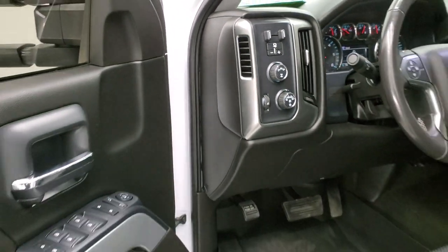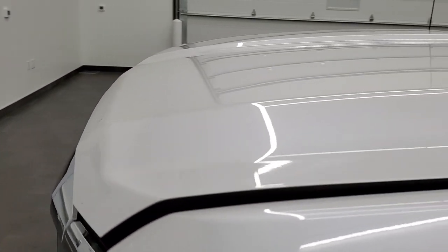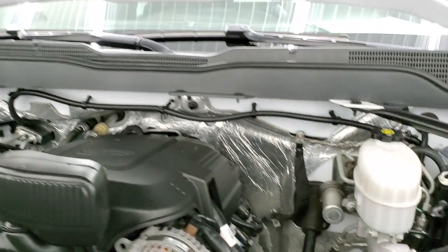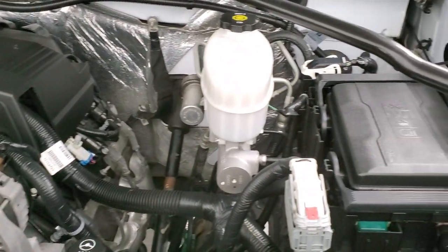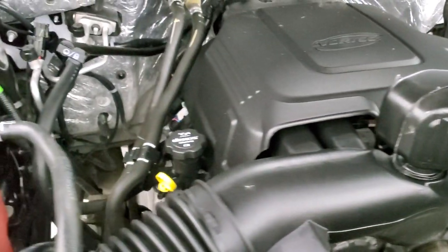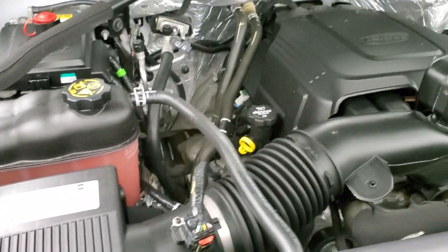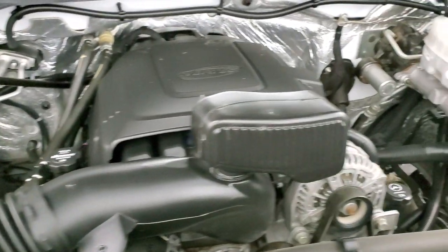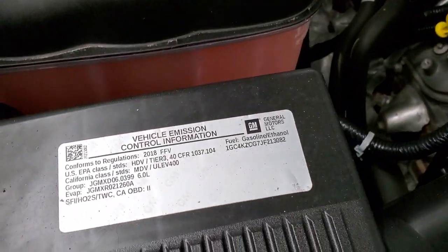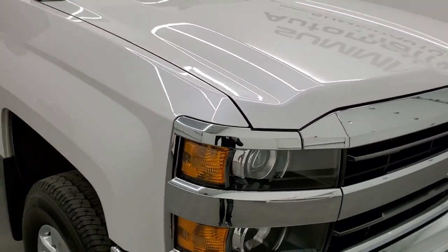I would personally like to thank you for checking out the video today, and hopefully from this HD video you'll have been able to tell just how clean this truck is, inside and out. Under the hood, we have the 6-liter V8 motor — the engine bay is very clean and runs very smooth. Once again, this truck has been fully safetied and inspected by our service shop, has a fresh oil and filter change, and all the fluids have been checked and topped off. This truck is 100% ready to go.